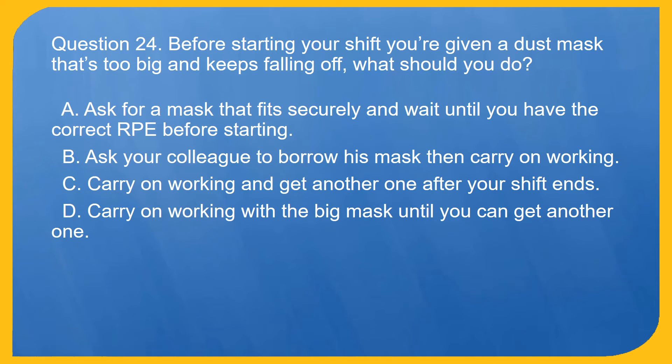Question 24. Before starting your shift you're given a dust mask that's too big and keeps falling off. What should you do? A. Ask for a mask that fits securely and wait until you have the correct RPE before starting.